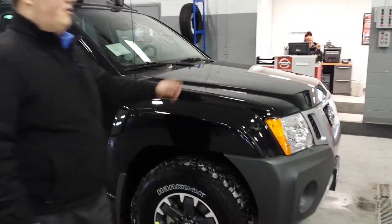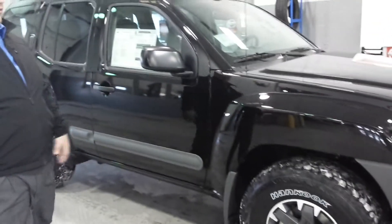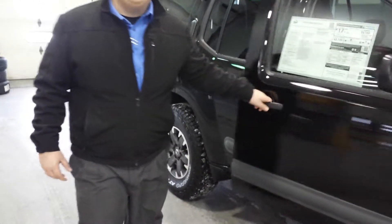This is one of our black models — we have a few different ones to choose from. I was going to show you this because it is the top-of-line off-road vehicle that we offer. Let's take a look inside for you.